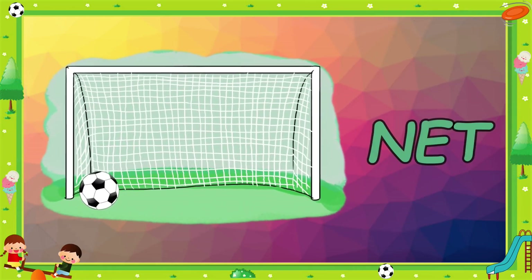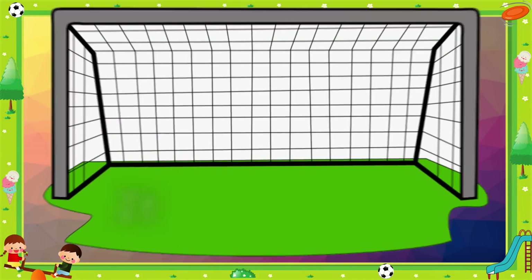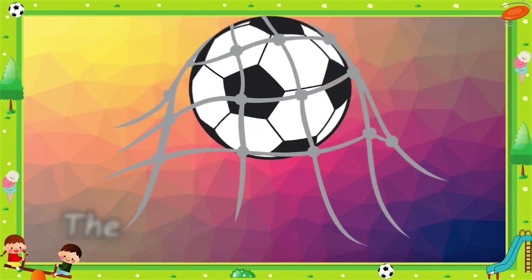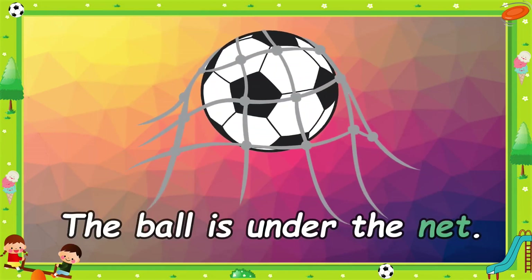Net. It's a big net. The bowl is under the net.